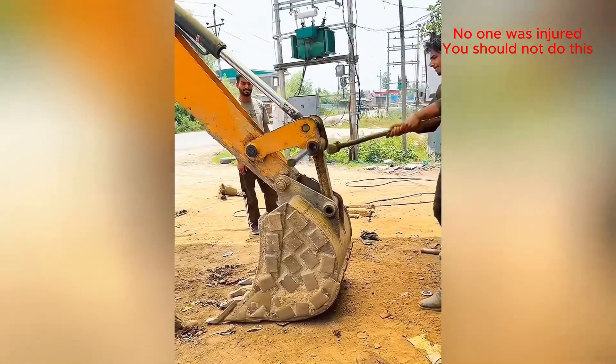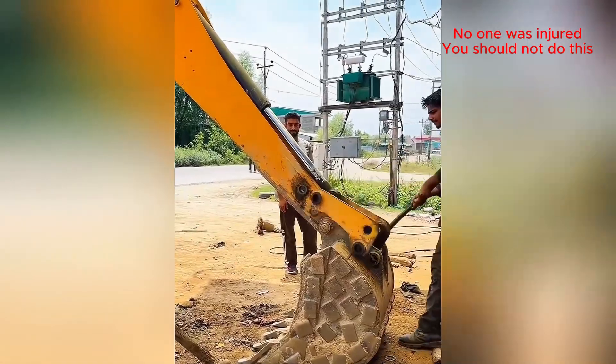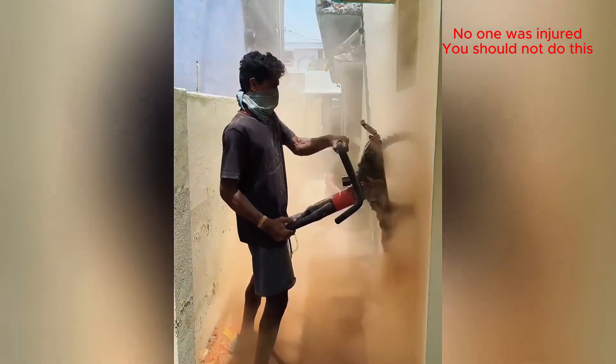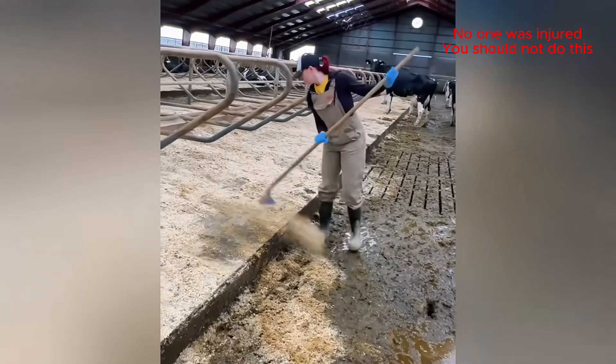Now that's what I call brute force. Good lord, please do not try this at home. From hard labor to a joy ride — that's an upgrade.